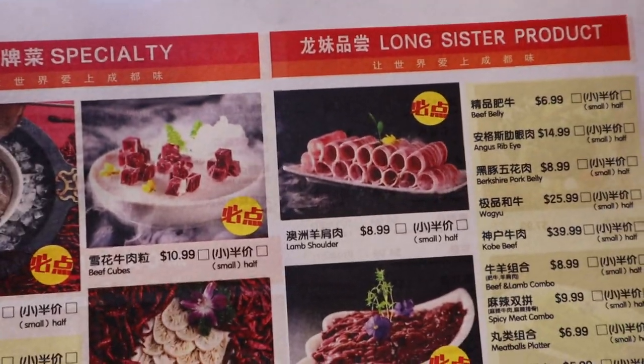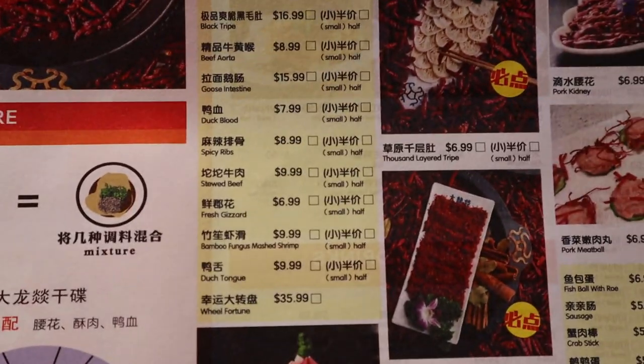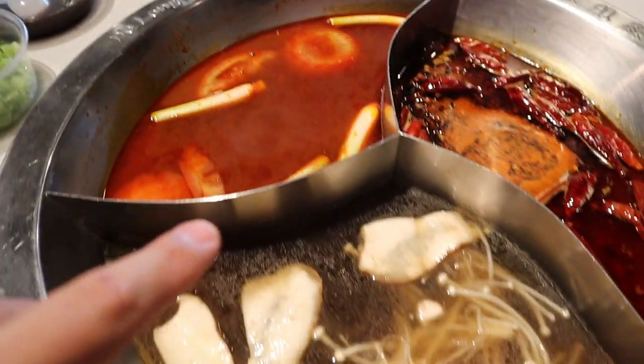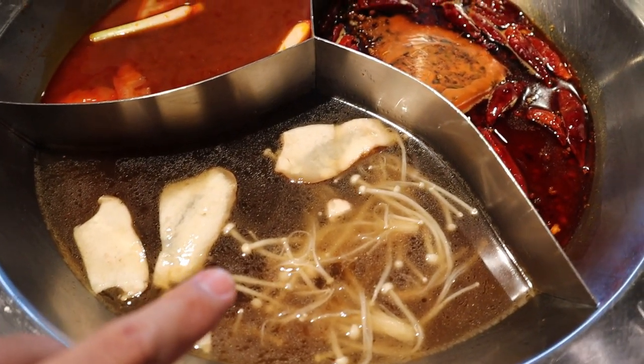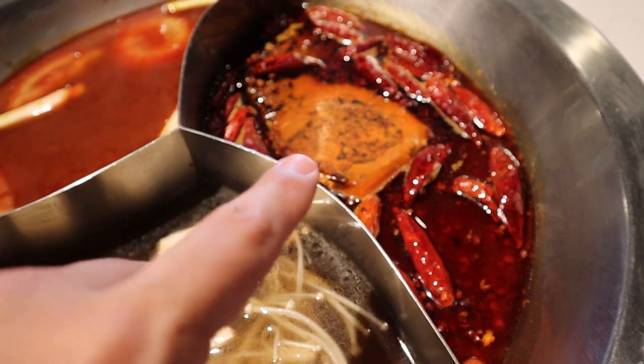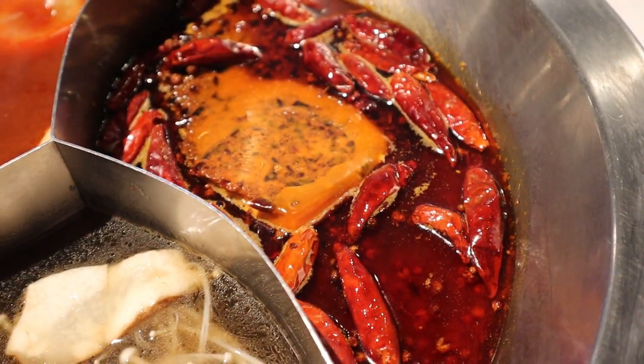One of the great things about hot pot is you get a lot of meats and a lot of vegetables and you can have a blast in your pot. There's a tomato based broth up here, some sort of mushroom based broth all the way at the bottom, and this one is the spicy one. Oh man, that looks so deathly spicy. Yikes.